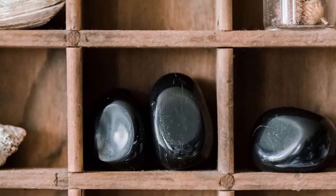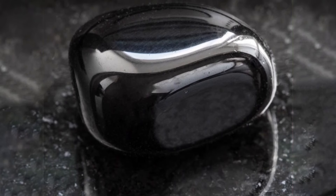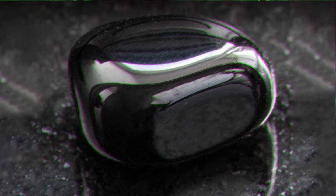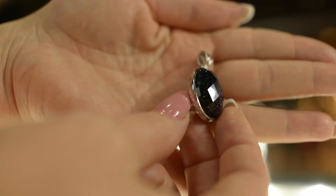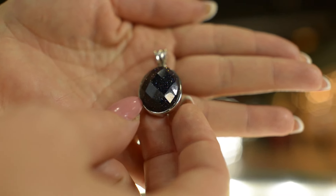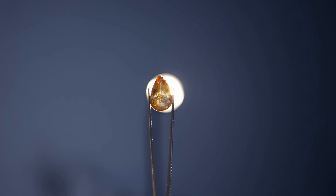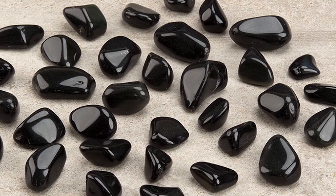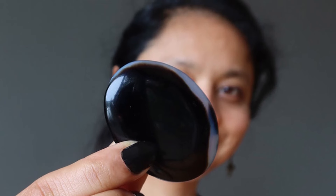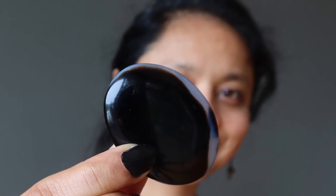Back in the day, even to this day, there are a lot of beliefs with gemstones and how they make you feel. One of the beliefs that many cultures have about onyx is that it captures negative energy — so if you have it on you or in your house, it captures that energy and doesn't allow you to receive it. We're not sure if any of this is actually true, but if it makes a person feel better, that's all that matters.